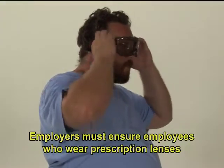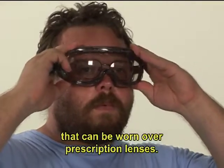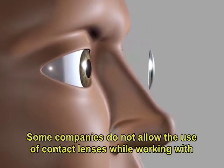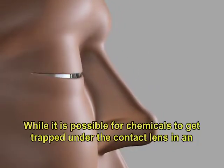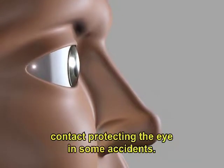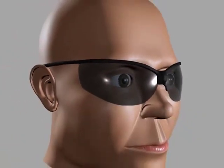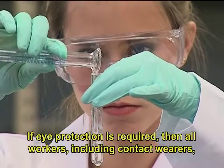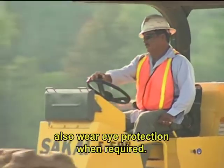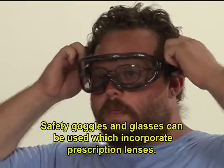Employers must ensure employees who wear prescription lenses or contacts use PPE that incorporates the prescription or use eye protection that can be worn over prescription lenses. Dust and chemicals present additional hazards to contact wearers, and some companies do not allow the use of contact lenses while working with chemicals or in dusty conditions. While it is possible for chemicals to get trapped under the contact lens in an accident, contact lenses are not to be used as protective devices. If eye protection is required, then all workers, including contact wearers, must wear appropriate protective devices. Eye and face protection is available which fits over glasses, and safety goggles and glasses can incorporate prescription lenses.